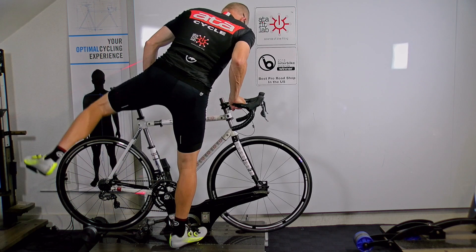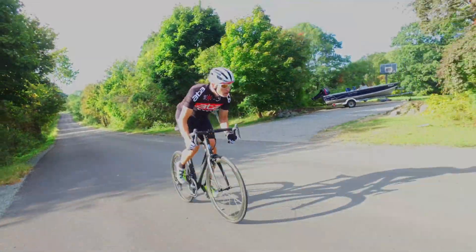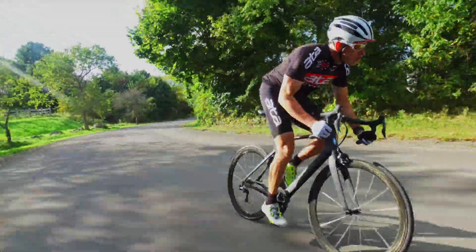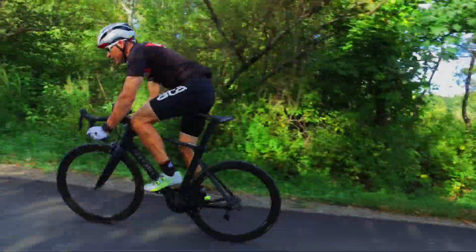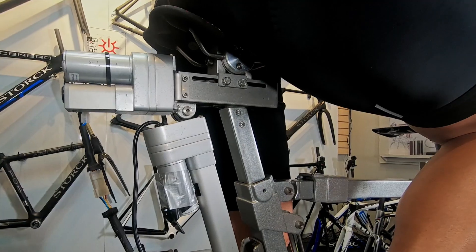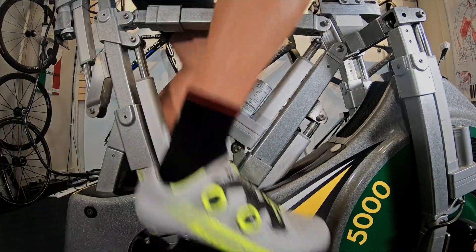The fit staff also showed me how bike fit is more than fixing pain. They showed me how bike fit is the single greatest factor for maximizing comfort, power, and control while cycling. Power measured in watts is the force your legs generate to propel the bike forward. A proper fit allows the body to generate considerably more watts. In fact, as little as a centimeter deviation from your correct fit could reduce your power by 50 watts or more.